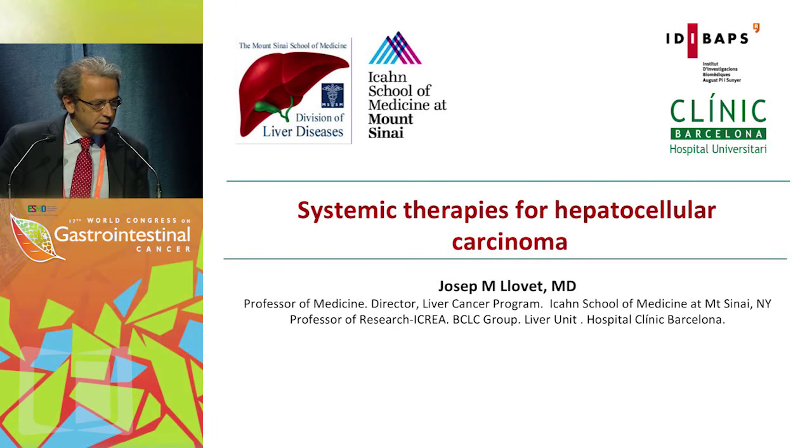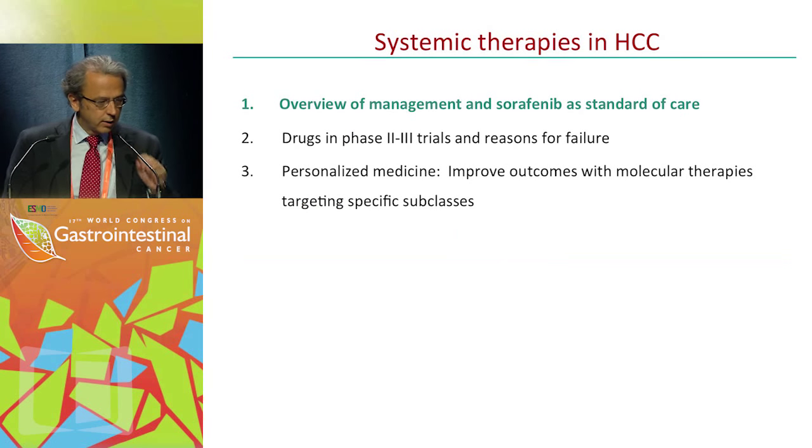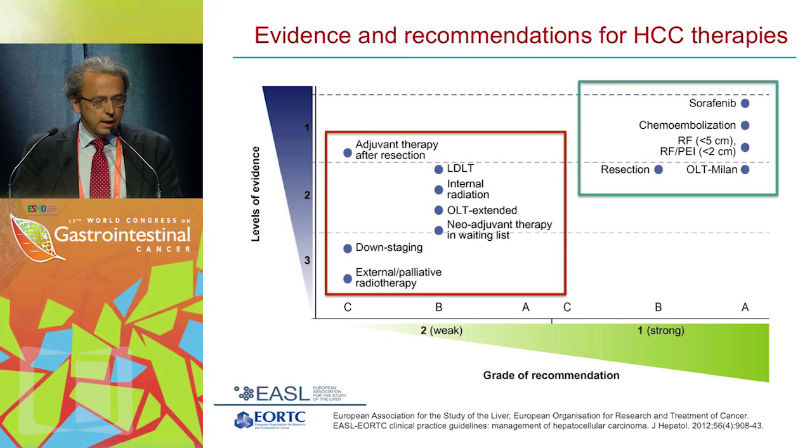Thank you very much, Mr. Chairman. It's my pleasure to present in 15 minutes an overview of systemic therapies in HCC. Here you have the outline of my presentation. If I had to summarize which treatments are effective in HCC, I will use this slide. You have on one axis the levels of evidence and on the other axis the grade of recommendation for the EASL-ERTC guidelines.